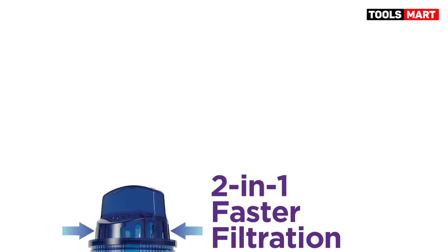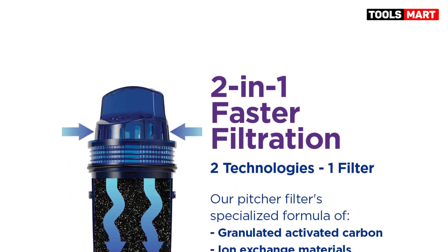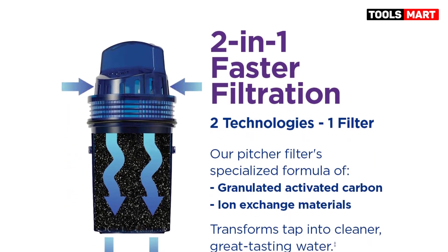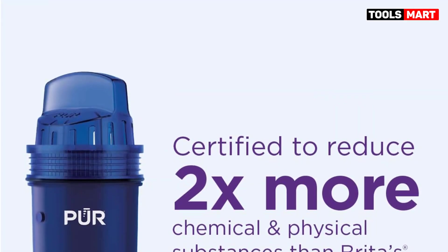The setup and use of the Proclassic pitcher is simple, with low maintenance needs and an affordable annual cost, despite the filter's shorter lifespan. It is an excellent choice for those who want great-tasting water readily available in their homes without constantly buying bottled water.